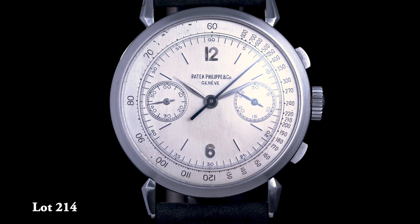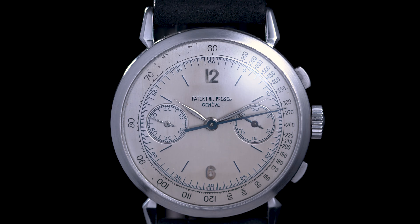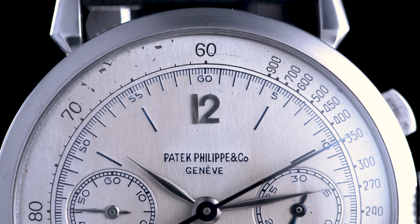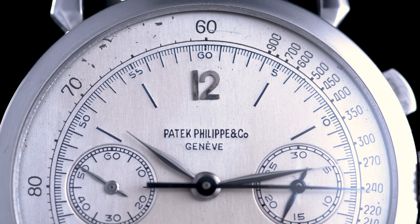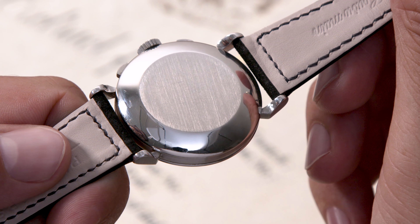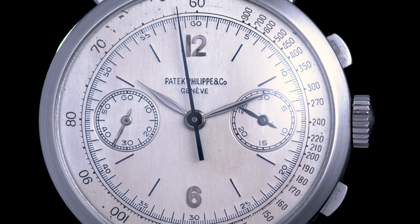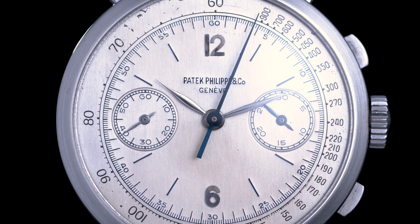I'm now sharing with you my feelings, my thoughts and a few remarks about the Platinum 1579 chronograph by Patek Philippe, lot 214, in our upcoming Geneva auction. This watch is pretty much unique in its position within the Patek Philippe history of chronographs, in terms of design, case material, and there's a lot of information that makes this watch intellectually, aesthetically, and emotionally so interesting to me personally.